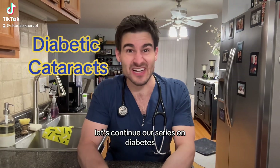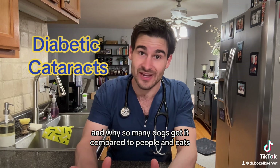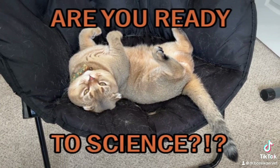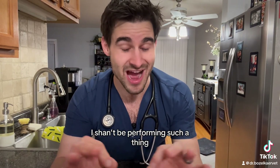Okay pet parents, let's continue our series on diabetes with a little ditty about diabetic cataracts and why so many dogs get it compared to people and cats. I apologize for those of you that stayed because I said I would be performing a ditty.